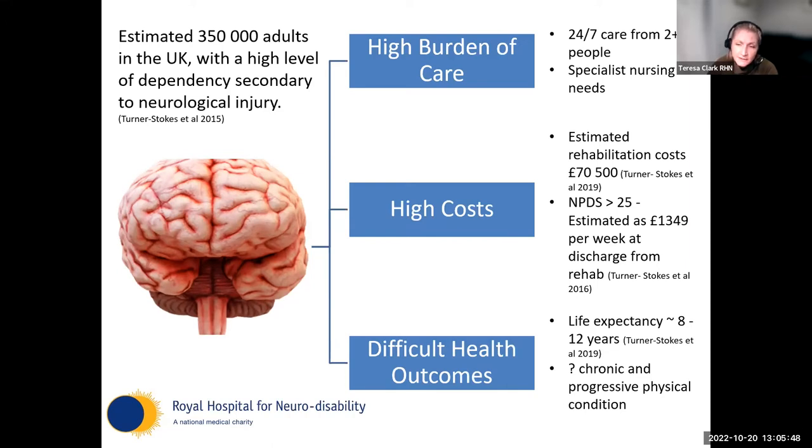In 2019, Lynn Turner-Stokes estimated life expectancy at 8 to 12 years, and at our facility we now have people living with disorders of consciousness for 20 to 25 years following their brain injury. One of the things we need to change in our thinking is that those who live with this level of profound and irreversible neurological injury probably have something that more resembles a chronic and progressive physical condition.